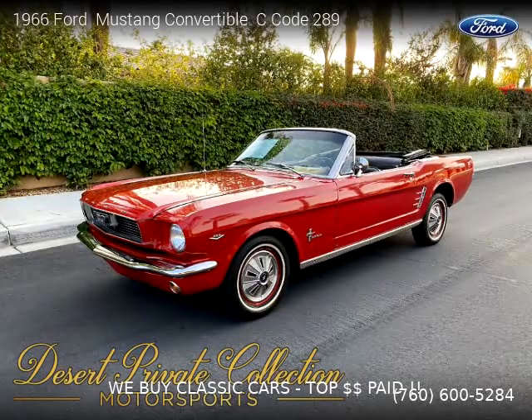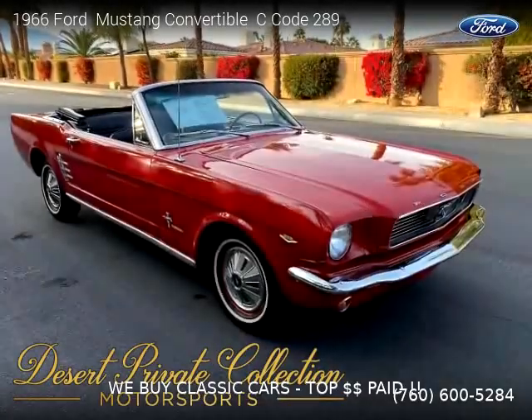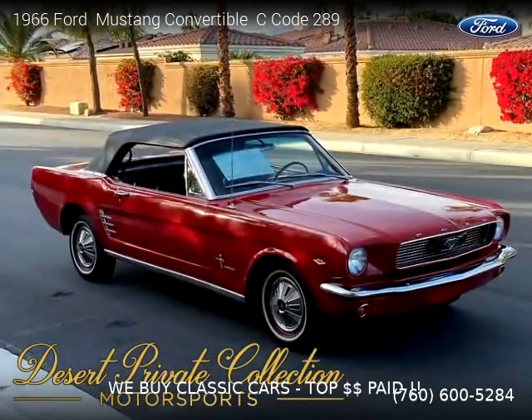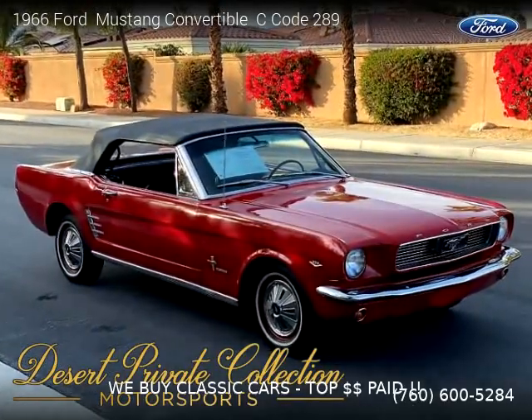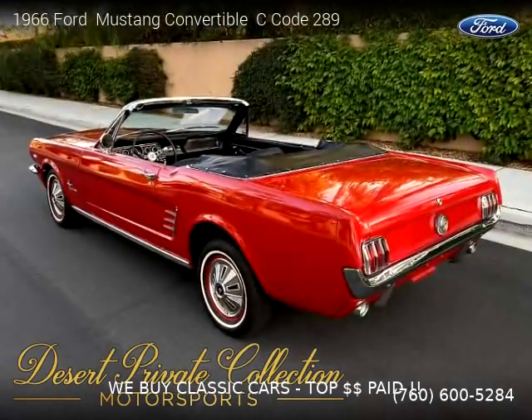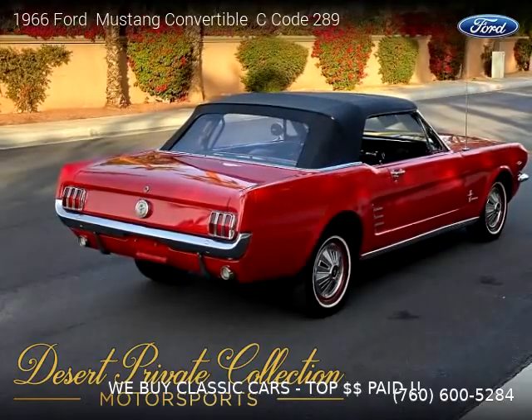This vehicle is a 1966 Ford Mustang convertible, C code 289, brought to you by Desert Private Collection. This Ford is a two-door vehicle with eight cylinders. For more information, please visit us at palmdesertauto.com or call us at 760-600-5284. Thank you for watching our video.